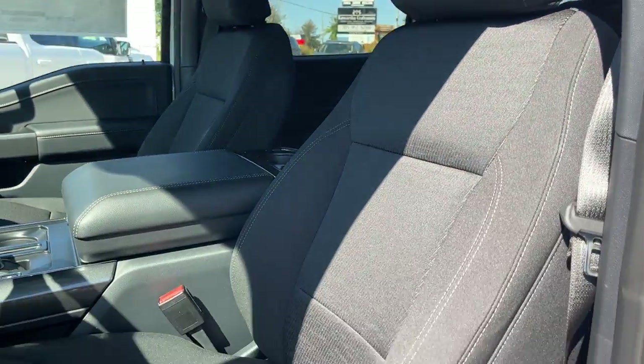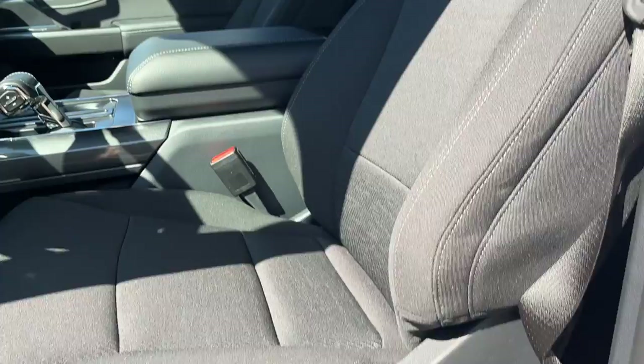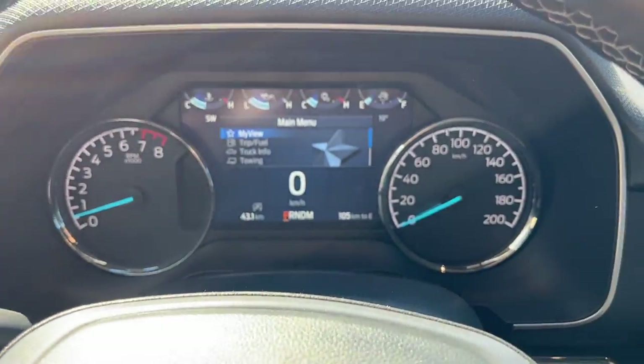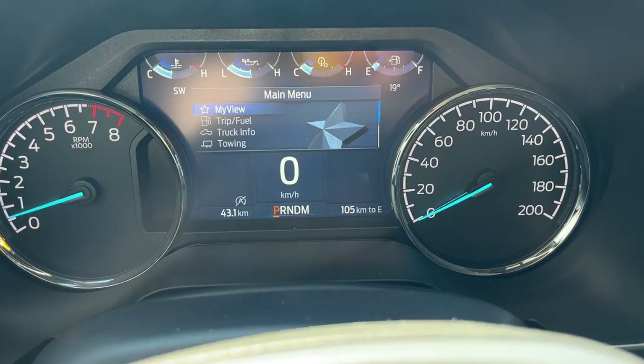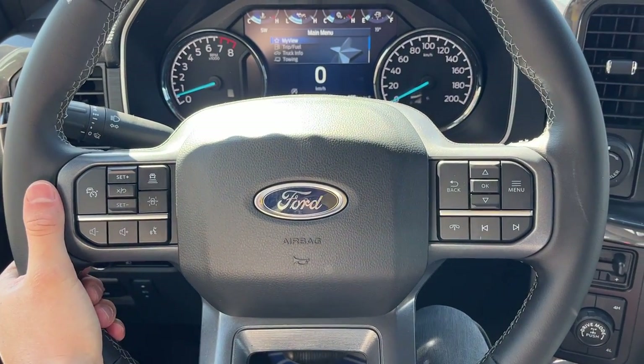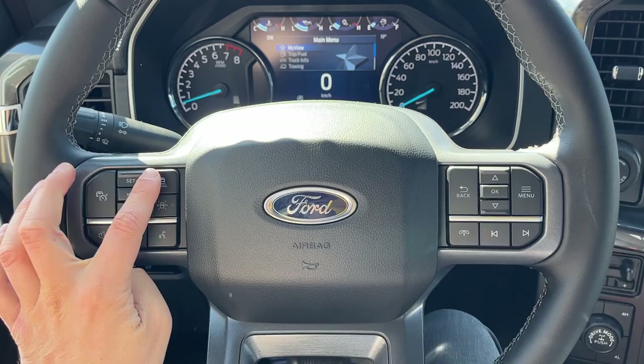You have automatic headlights and really comfortable bucket seats up front. They are power driver and passenger seats with lumbar support and they are heated. Stepping into the vehicle, you do have a digital display which is customizable right behind the steering wheel. The steering wheel itself is really comfortable — it's leather-wrapped.